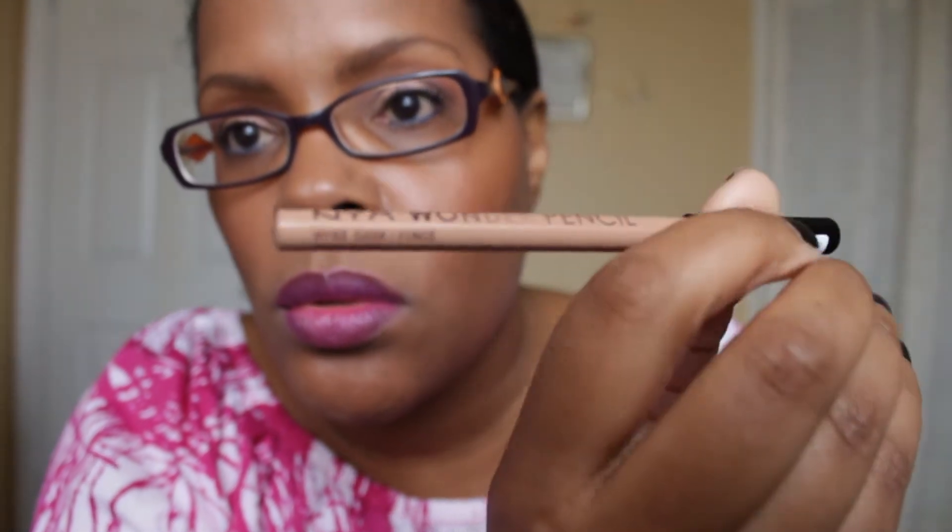Today I'm doing a review on the NYX Wonder Pencil. This is a relatively new product from NYX — you can find it pretty much anywhere NYX products are sold. I purchased this one from Ulta.